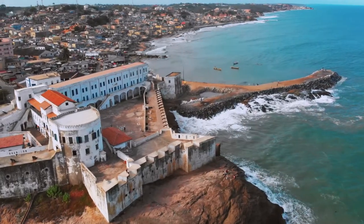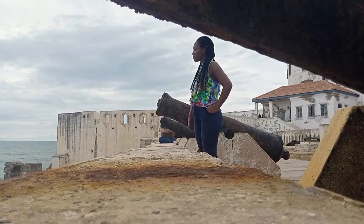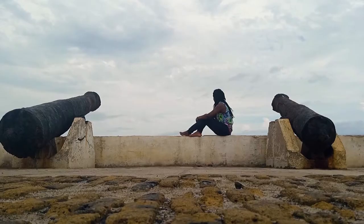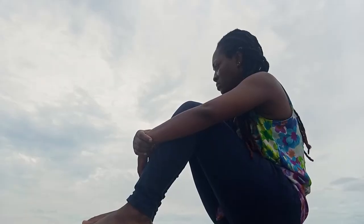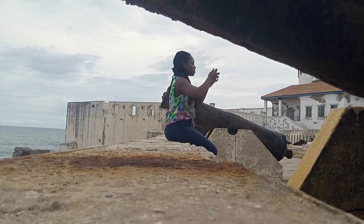I visited the coast of West Africa. My soul was broken. I wasn't sure of my emotions. The scars left behind by the transatlantic slave trade were too hard for my emotions to handle. All I had on me was my mobile phone, but I just had to share the story.